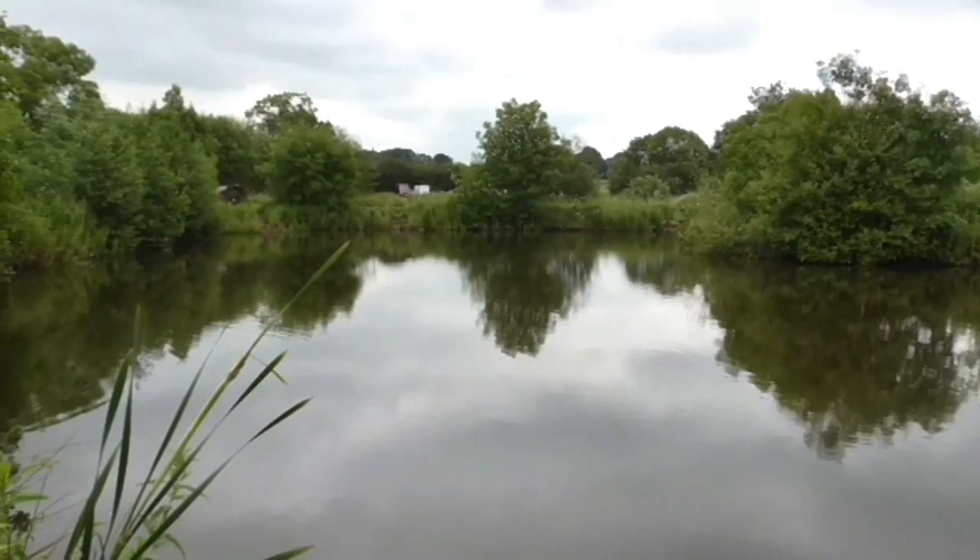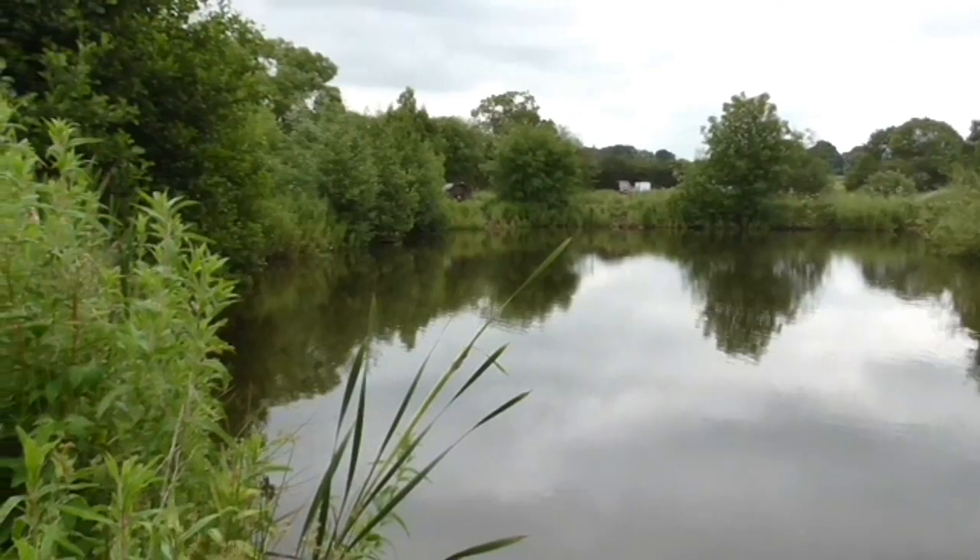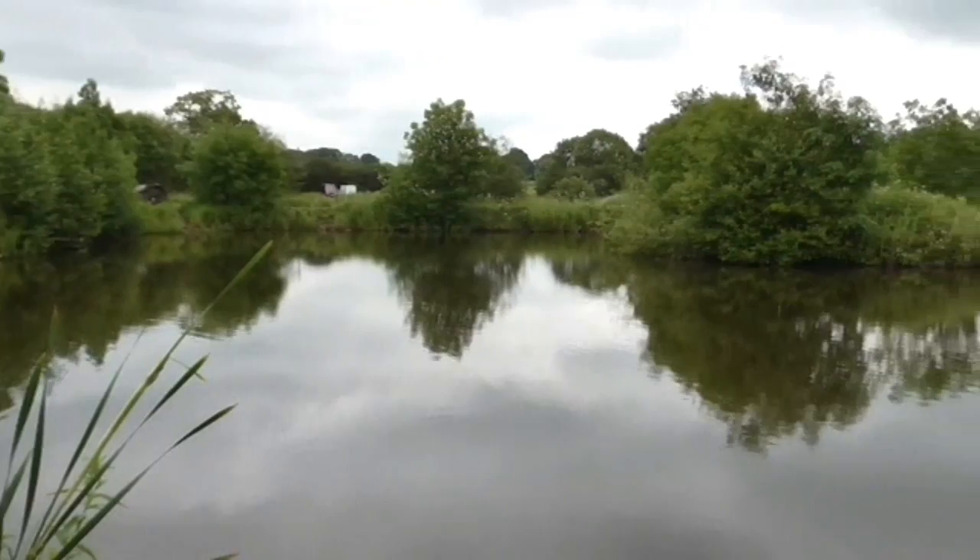You can see in the distance the car park — there's plenty of parking in there. It's an easy walk down to the water. At the moment the bankside vegetation is well established, but the pegs are easy to get into. They're well cut, you've got plenty of room, and it's just a lovely little water.